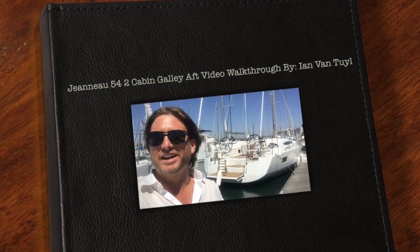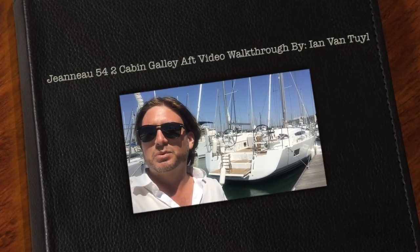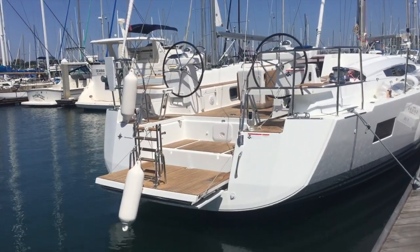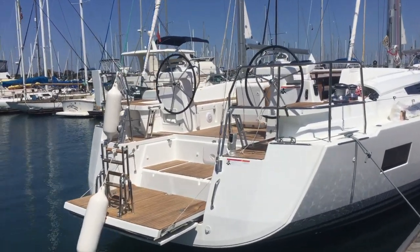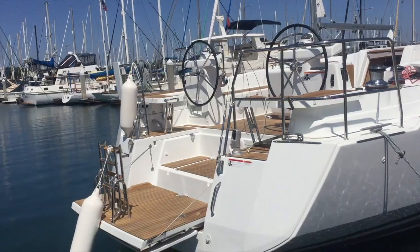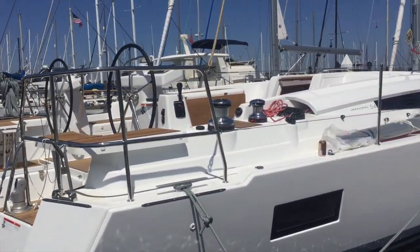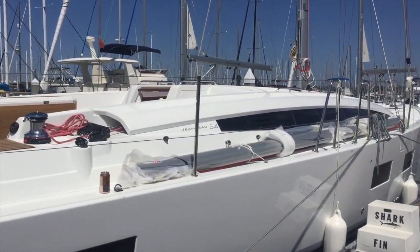Hi, my name is Ian Van Tyle and behind me is a brand new 2017 Jeanneau 54. What makes this vessel very unique is it actually has the two-cabin layout with a crew cabin forward, and they put the galley in the aft starboard. Let me show you some of the features and benefits this has to offer and the amazing layout that the two-cabin possesses. This vessel just arrived here in San Diego, California, and we're currently commissioning it — this is the very first look at the first two-cabin Jeanneau 54 in the United States.